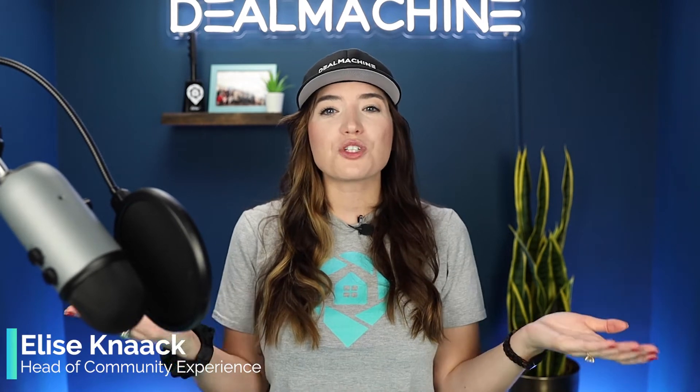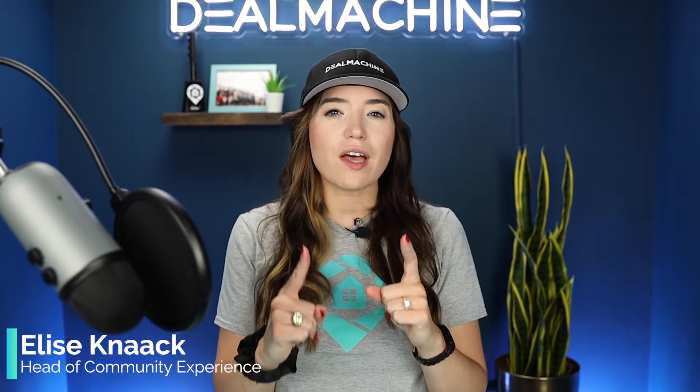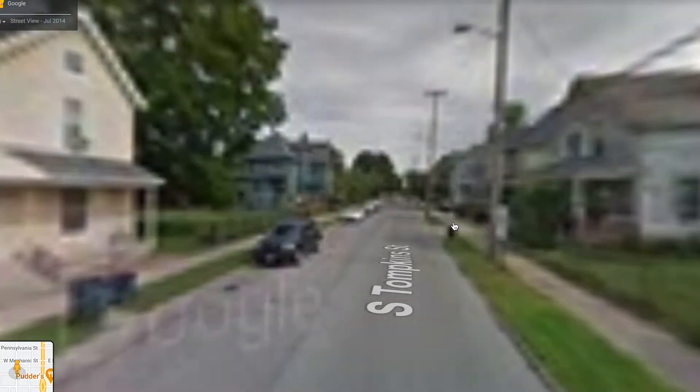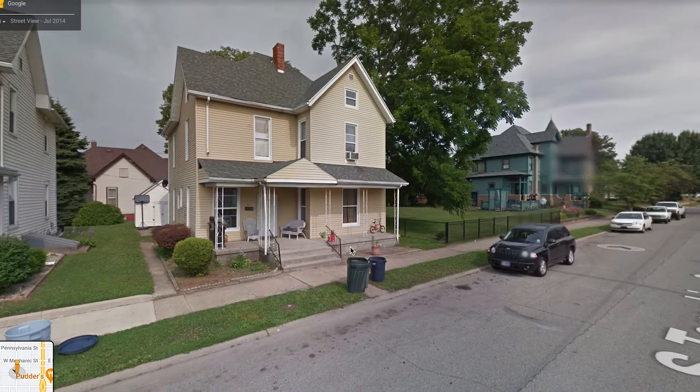Today we're going over what is Deal Machine Street Pic and how is it valuable to you and your business? Have you ever wondered what that car is with that giant camera on the top of it? It's the Google car that is taking pictures of the houses and the street that it's driving on, to then put into the Google database that you can access on the web.